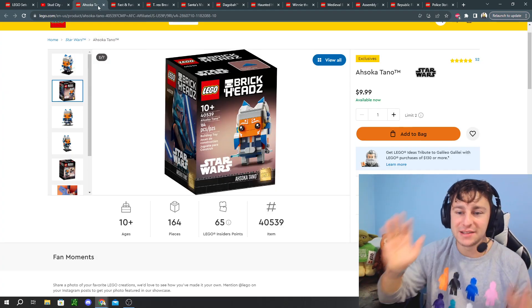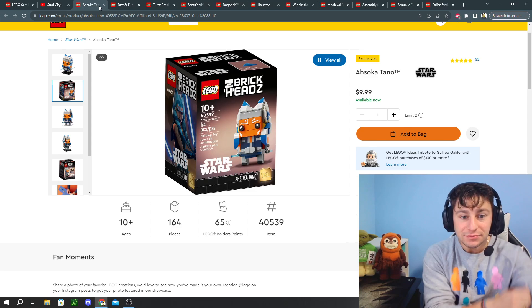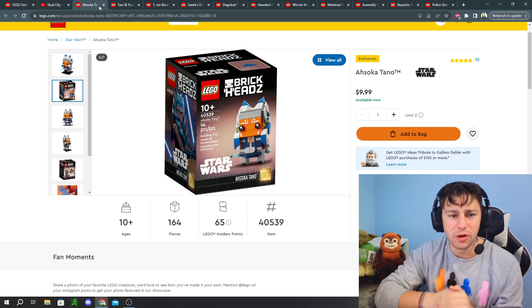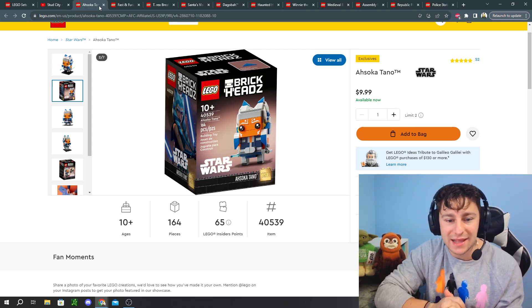Let's jump straight into today's video. Number 10 on this list — I put some thought into this one — it's going to be the Ahsoka Tano Brickheads.